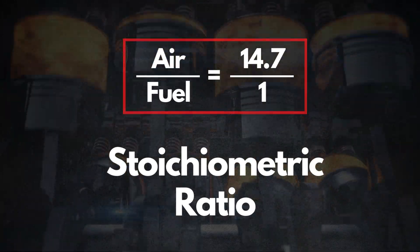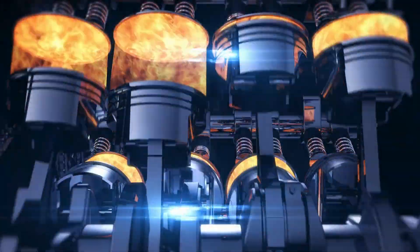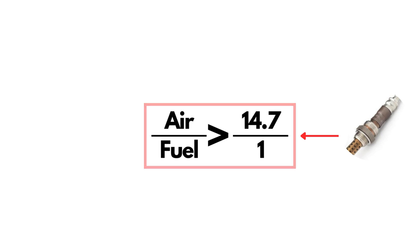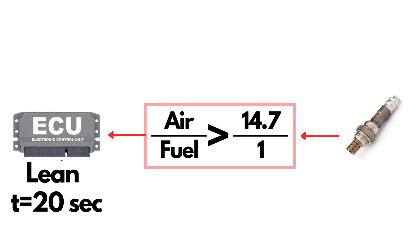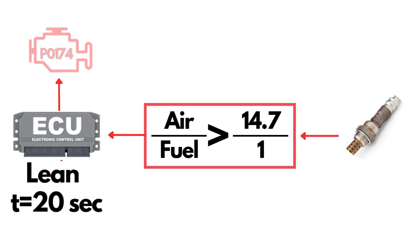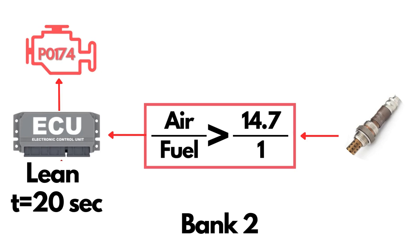When the mixture is at this ratio, combustion is efficient and emissions are minimized. But when the oxygen sensor detects that the air-fuel ratio is greater than 14.7 to 1, meaning there's too much air or too little fuel in the mixture, the PCM interprets this as a lean condition. If this lean condition persists for about 20 consecutive seconds, the PCM triggers the P0174 code, indicating that the system on Bank 2 is running too lean.